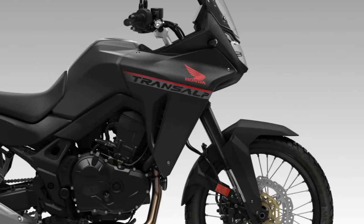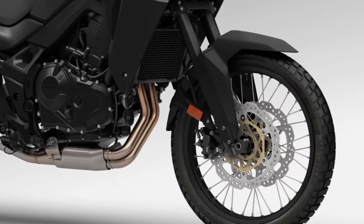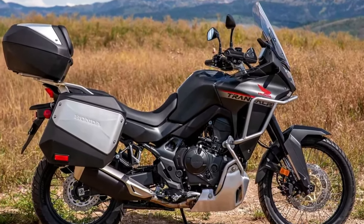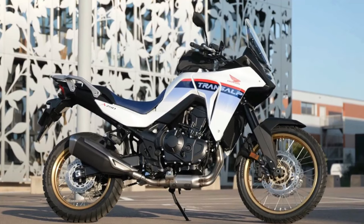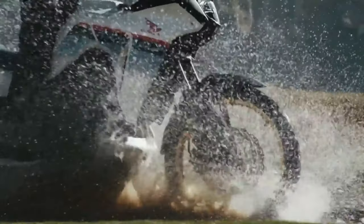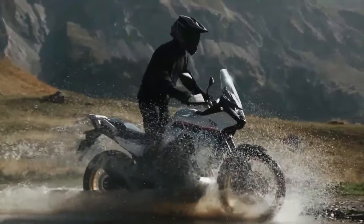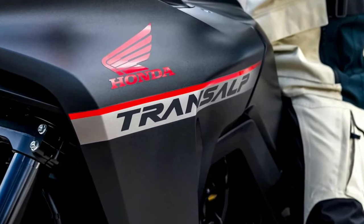2024 Honda Transalp is coming to America. The California Air Resources Board has issued an executive order for the Honda XL750 Transalp, certifying the mid-sized adventure tourer for the 2024 model year. Along with confirmation of the BMW R1300GS, paperwork now confirms the new Honda Transalp is headed to the U.S. market. Documents filed with CARB show the machine will come to America as a 2024 model — the first real confirmation that Honda is bringing the Transalp to North America.